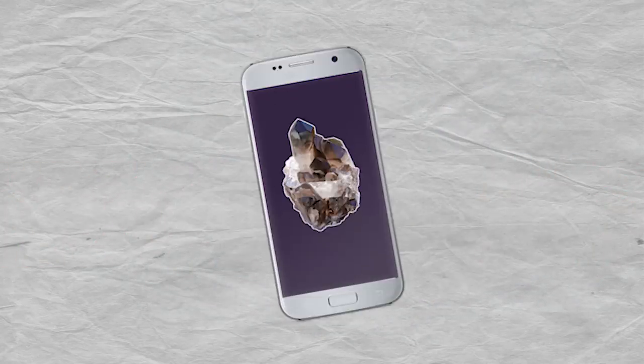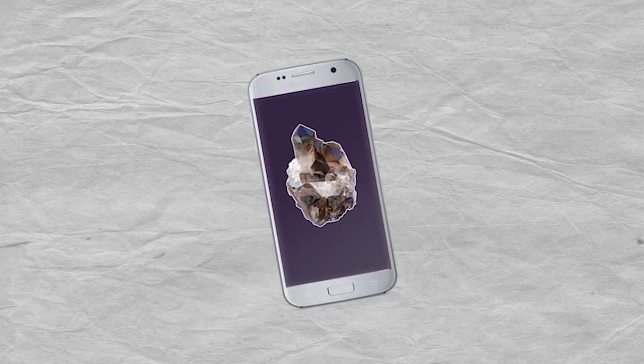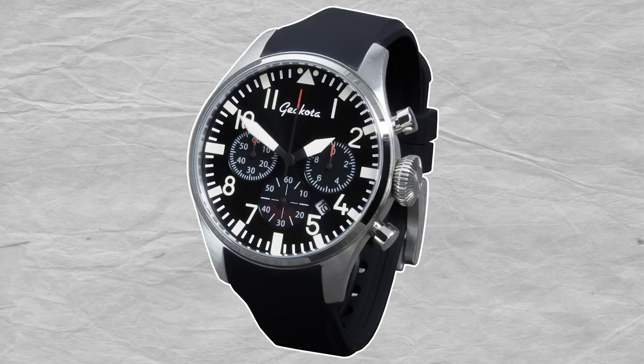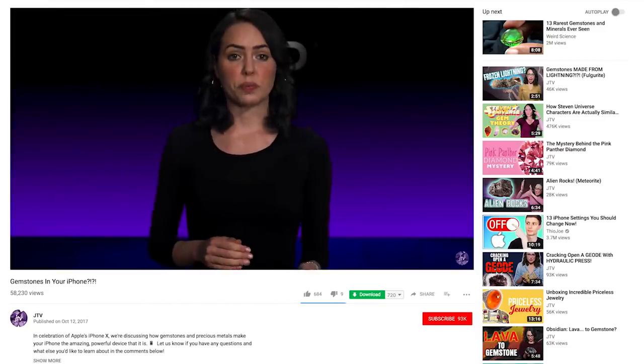This doesn't just make quartz useful in cell phones. Other electronics also take advantage of this feature, including radios, digital clocks, and watches. If you want to learn more about how this principle is applied in cell phones, check out our video on crystals in your phone.